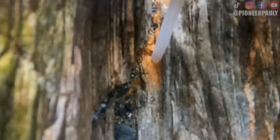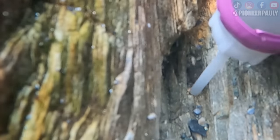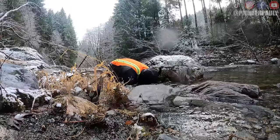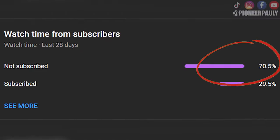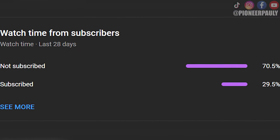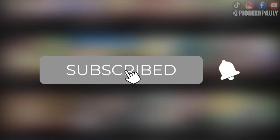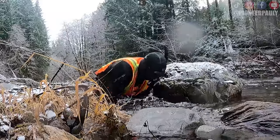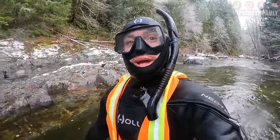I'm noticing now that I must have hit something on my GoPro to turn it from 4K resolution to 1080p, so it might be harder to see these little pieces of gold, but at least they add up. I noticed over 70% of you aren't subscribed to Pioneer Paulie — if you want to see more of these videos, please hit subscribe and that bell notification so you don't miss a future upload. Wow, it's so warm out today.